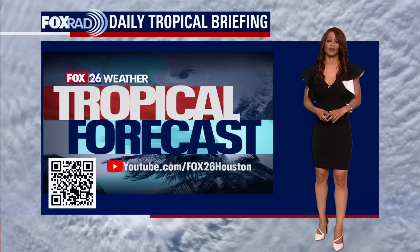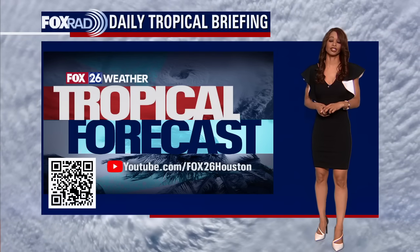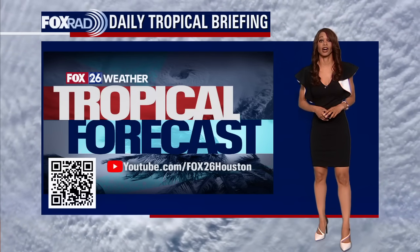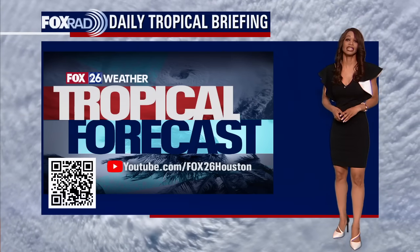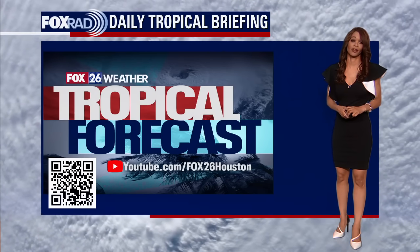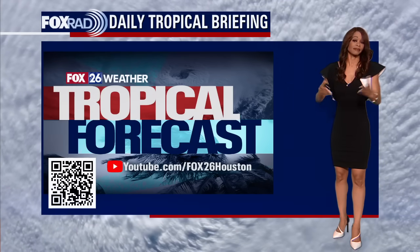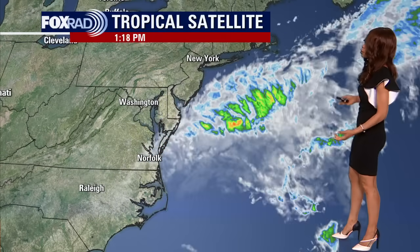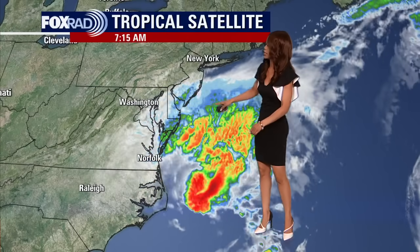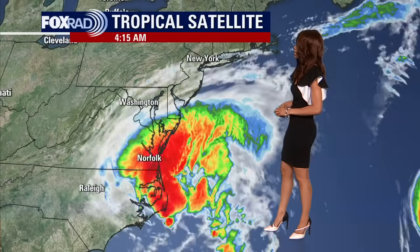We've had a very busy week, with a major hurricane making landfall in the southeastern US. That was Hurricane Idalia, making landfall as a strong Category 3 hurricane with 125 mile per hour winds yesterday morning around the Big Bend of Florida. Throughout the day yesterday, Idalia continued to weaken as it raced to the north and east, and over the last 24 hours Idalia has really been weakening as it pushes off of the Carolina coast and out into the Atlantic.